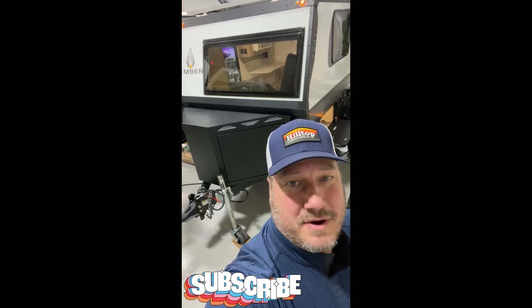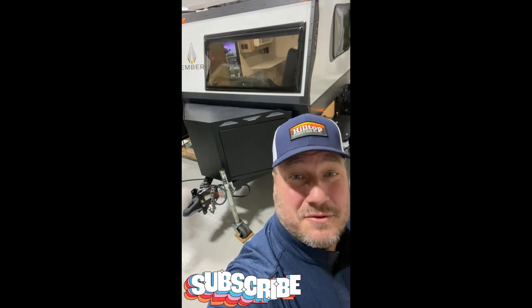Then come get your Ember ROK at Hilltop Camper and RV in Fridley, Minnesota, and like and subscribe below if you want to hear about the next great deal on a camper.